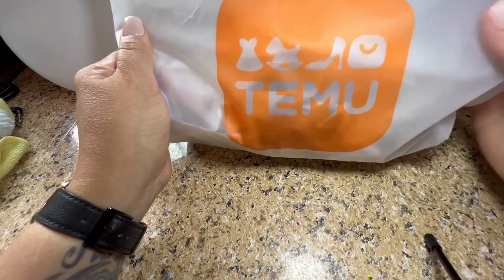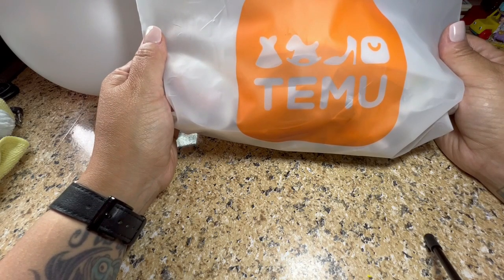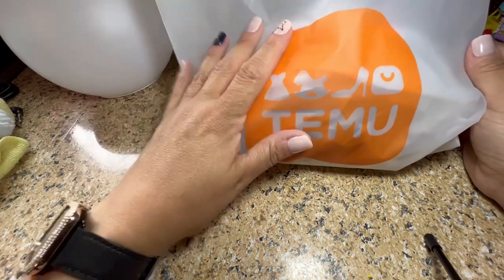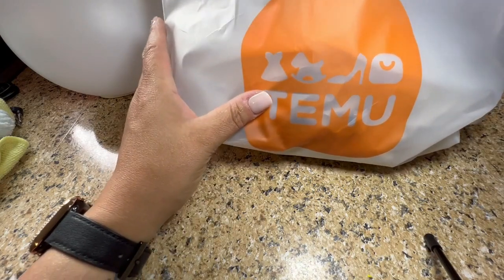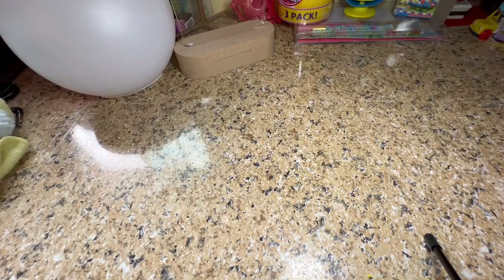Hi guys, welcome or welcome back to my channel. How are you? How are you feeling? How is life treating you? Hopefully life is treating you well, and if not, I do hope things get better. So today we have a Temu haul, but the only thing in this bag is Jibbitz for your Crocs or for anything for that matter. So let me go ahead and pull some out and then we'll get started on this haul.